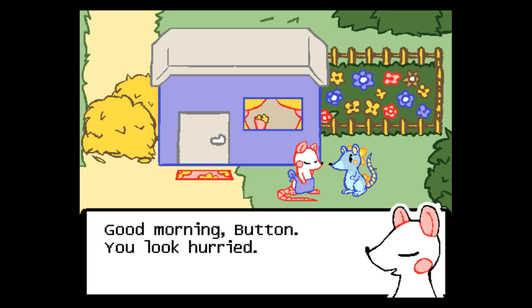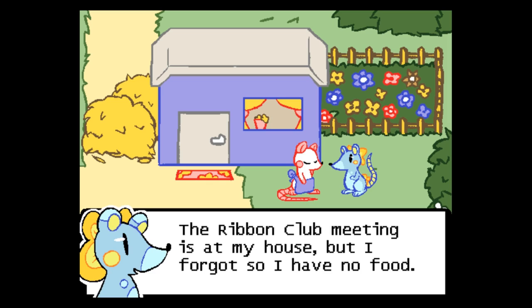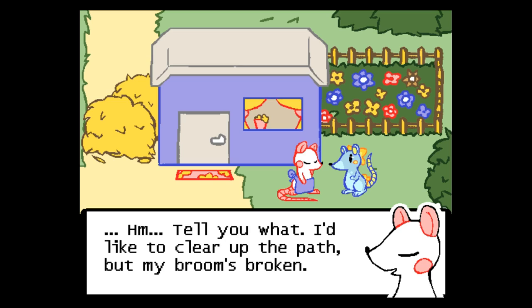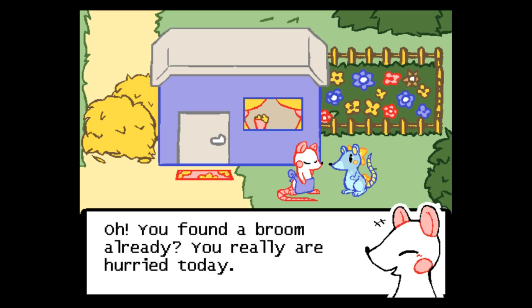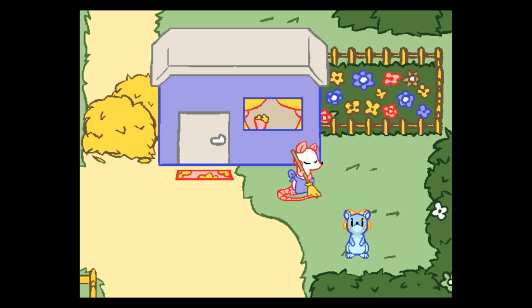Another mouse. Good morning, Button — you look hurried. Lily, can I please have some of your creosote? The Ribbon Club meeting is at my house but I forgot, so I have no food. Creosote for eating, correct? I'd like to, but I don't have much. Tell you what — I'd like to clear up the path but my broom's broken. If you can lend me a broom, I'd be happy to give you the creosote. Lucky for you, she's been walking around with a broom this whole time. You really are hurried today. Thank you — and here you go: fresh creosote flowers.